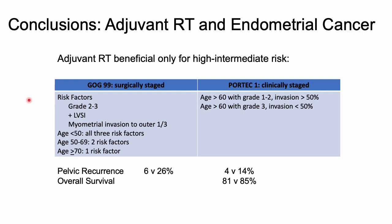Putting these together, adjuvant radiation mainly benefits those with high intermediate risk disease. GOG 99 defines risk factors of grade two or three, LVSI, and outer third invasion stratified by age, while PORTEC 1 aligns with the NCCN guidelines. Comparing recurrence rates in control versus radiation arms from both studies shows where the high intermediate risk criteria come from.